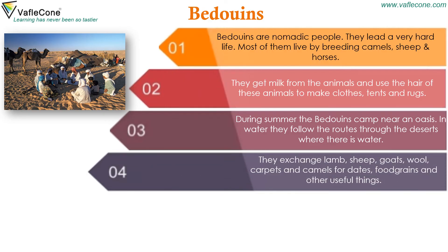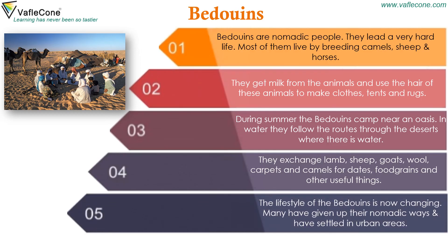Bedouins exchange lamb, sheep, goats, wool, carpets and camels for dates, food grains and other useful things. The lifestyle of the Bedouins is now changing. Many have given up their nomadic ways and have settled in urban areas.